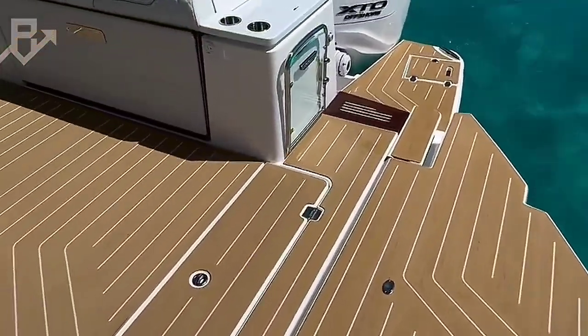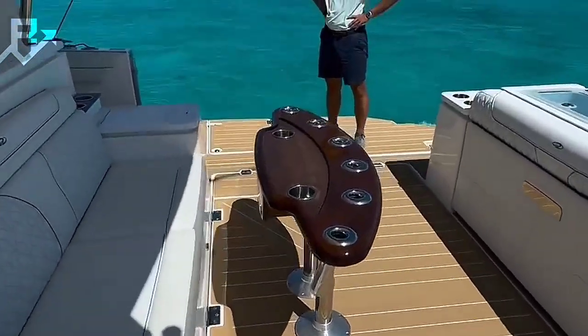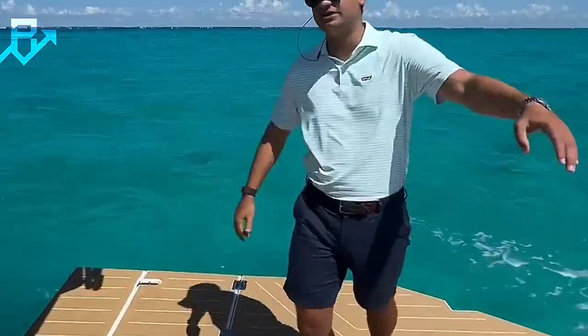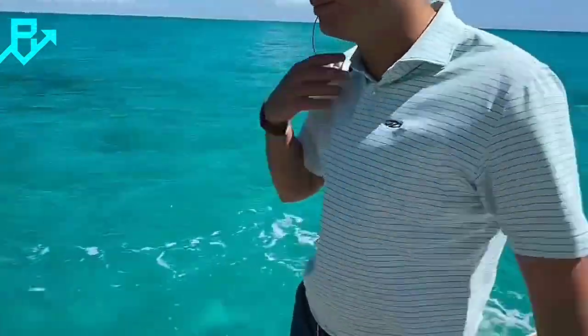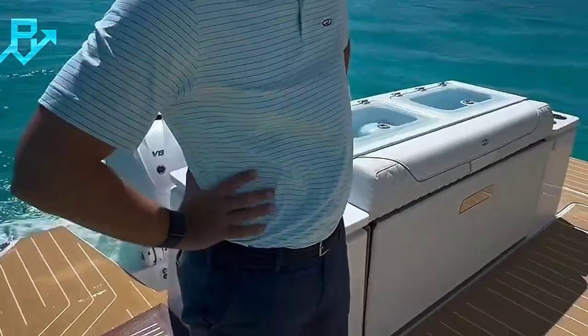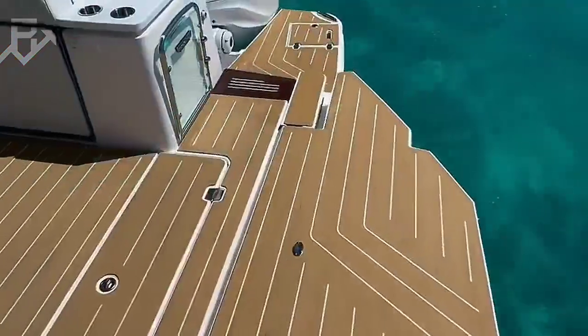A viral video making waves online showcases a yacht with an extraordinary design feature that has left boating enthusiasts and casual viewers alike in awe. At first glance the yacht seems like a typical mid-sized vessel, but as the camera pans to the rear it reveals a transformative feature: a massive full beam opening on the bottom deck.